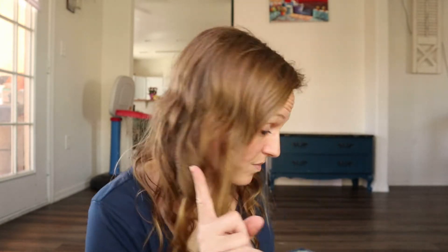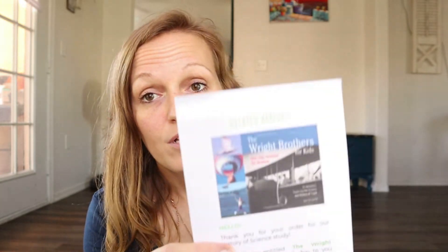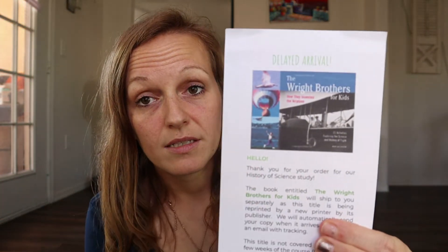I will mention that in the flip-through I did not include The Wright Brothers because it's delayed — so if you're wondering why there's a book missing, that's why. I hope this helps you figure out if this is something you want to use for your science curriculum. If you like this video, don't forget to give me a big thumbs up, hit that red subscribe button, and I'll see you again later. Bye!